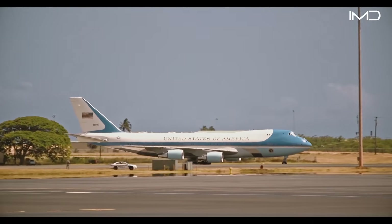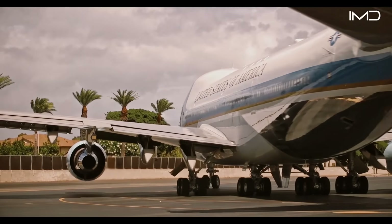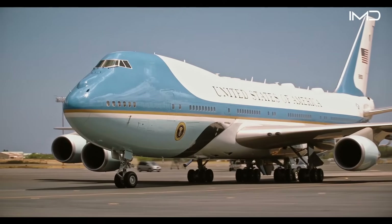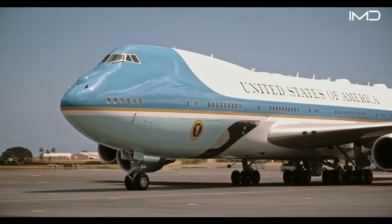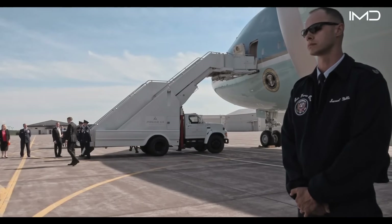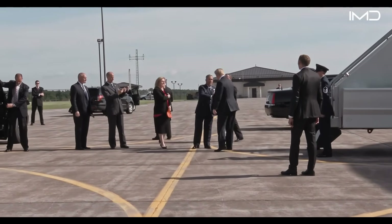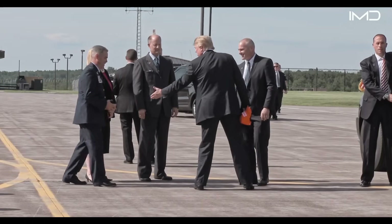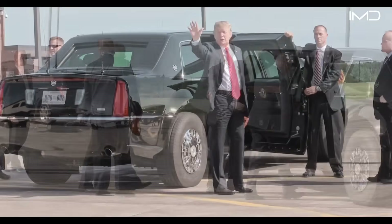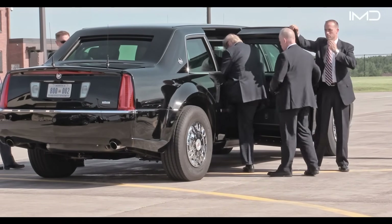For longer journeys across continents, the president relies on the most iconic aircraft in American politics: Air Force One. Air Force One is not a specific airplane, but rather a call sign assigned to any Air Force aircraft carrying the commander-in-chief. The practice began in 1953 after a near mix-up in air traffic control highlighted the urgent need for a unique identifier.